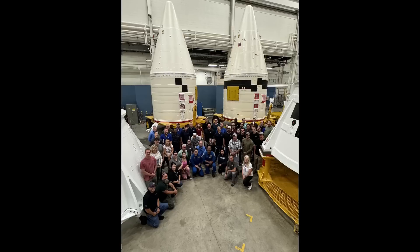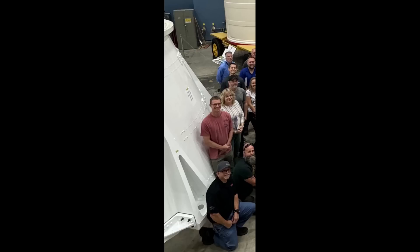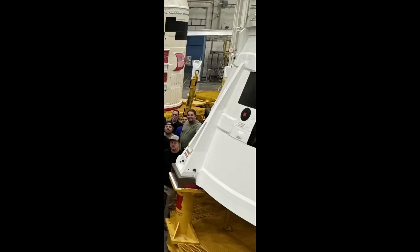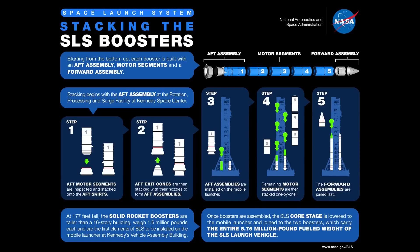Kennedy Space Center Public Affairs published a group image of crew members Jeremy Hansen and Victor Glover with prime contractor Northrop Grumman's team in the booster fabrication facility, along with the two solid rocket booster forward assemblies for their SLS vehicle. The flight hardware in the picture, from left to right, is an unidentified Artemis IV aft skirt, then the right and left hand Artemis II forward assemblies, and an unidentified Artemis III aft skirt. The two Artemis II forward assemblies are basically sitting in storage in the BFF until they are needed for stacking, the timing of which is still to be determined.